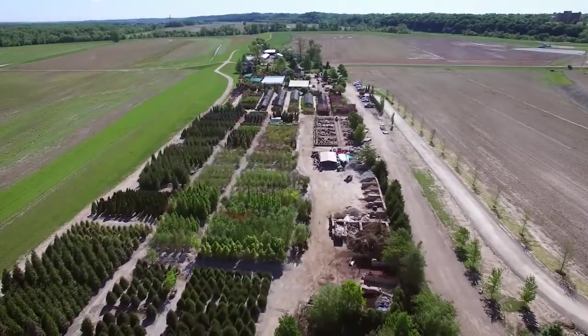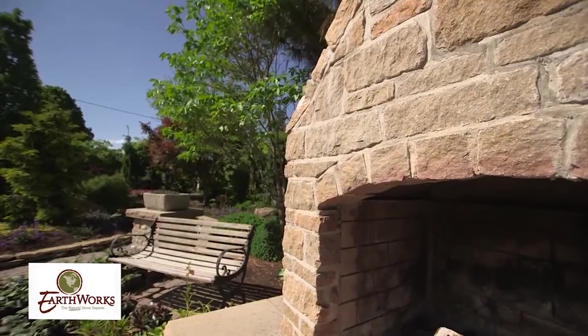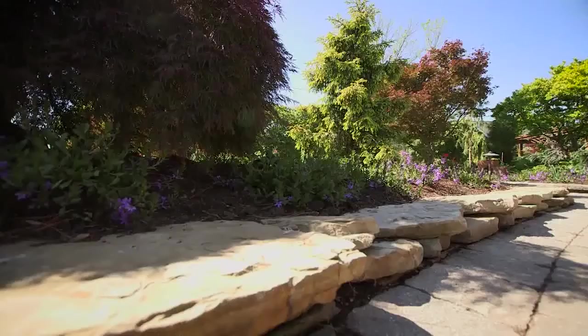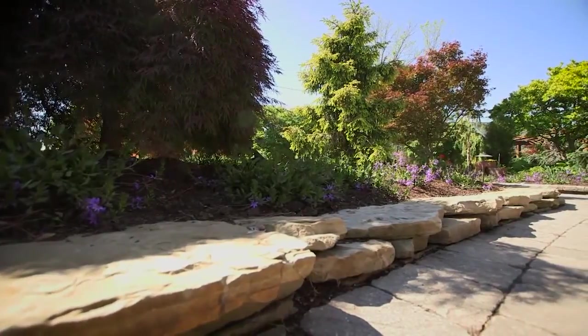We do everything — we're kind of a one-stop shop. What you have with Chesterfield Valley Nursery is someone who can come in, put a design together, and just make your front yard or your backyard beautiful.